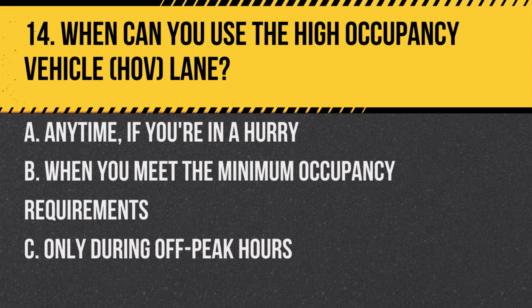Question 14. When can you use the high occupancy vehicle (HOV) lane? A. Anytime, if you're in a hurry. B. When you meet the minimum occupancy requirements. C. Only during off-peak hours. Answer: B. When you meet the minimum occupancy requirements. HOV lanes are designed to encourage carpooling.